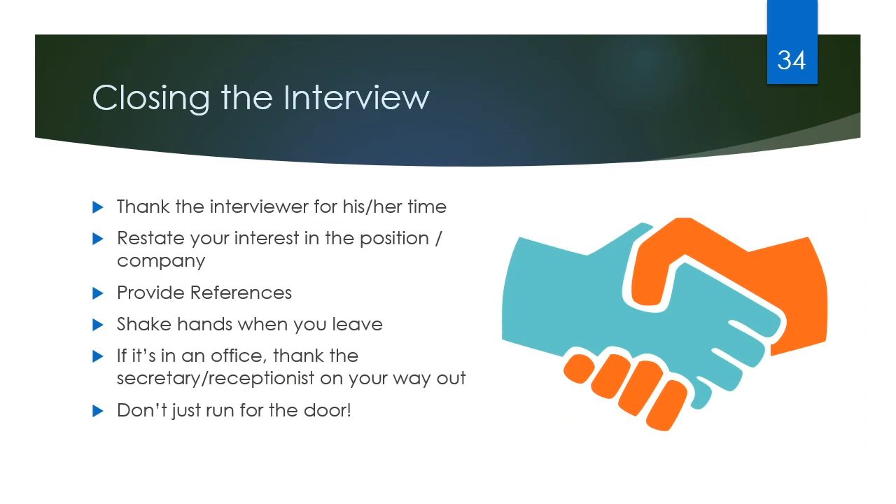At the end of the interview, thank them for their time. Again, restate your interest in the position and the company. Provide your list of references to them at the end and then shake hands when you leave. If it's in an office, make sure you thank the secretary or receptionist on your way out as well — don't just run for the door.